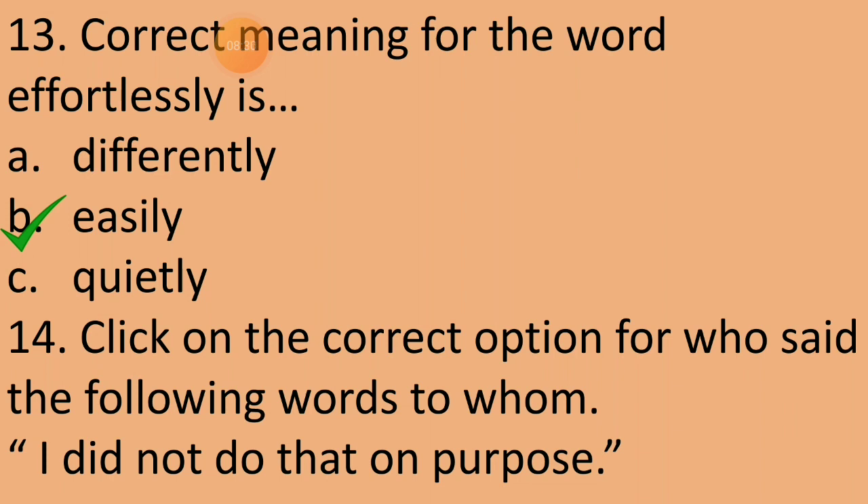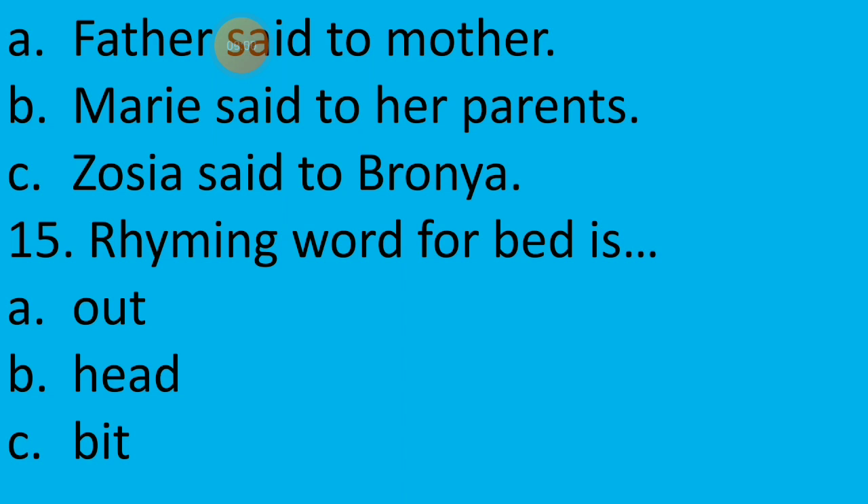Fourteenth question: Click on the correct option for who said the following words and to whom. The sentence given is: 'I did not do that on purpose.' Do you remember from which chapter this sentence is taken? Yes — this is from Chapter 7, Marie Curie. So who said these words? Option A — Father said to mother. Option B — Mary said to her parents. Or option C — Zosia said to Bronya. Option B is the correct answer — Mary said to her parents.